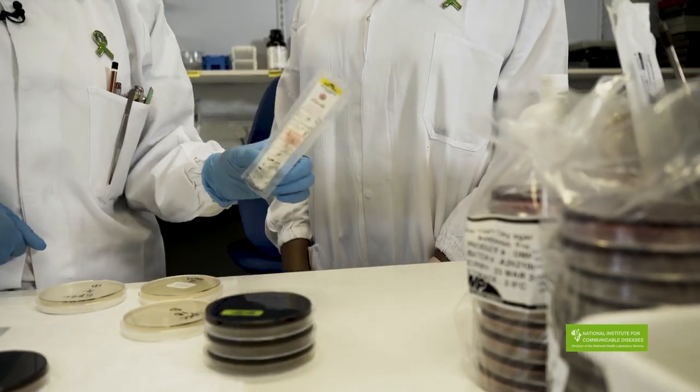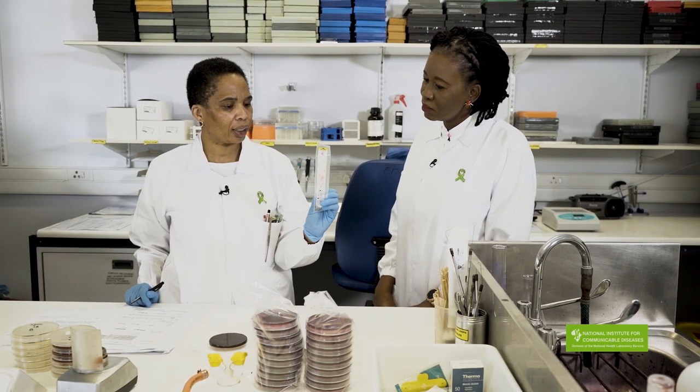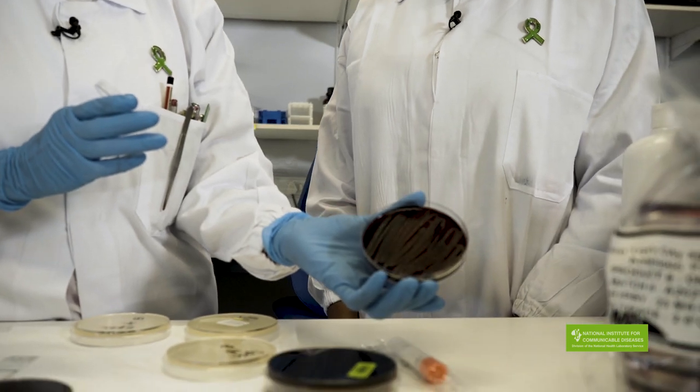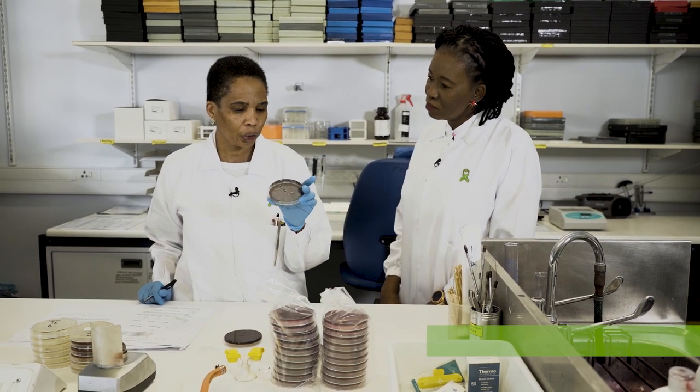Would you please take us through the work that you do in this lab so that our viewers can understand the importance of the bacteriology lab in the surveillance system and how we also diagnose these pathogens? In this lab we receive specimens from males who have urethral discharge syndrome in a transport medium, or we can receive samples directly inoculated onto New York City Agar. From this I will take some liquid and inoculate it onto a New York City medium.